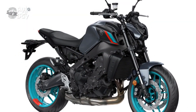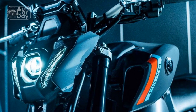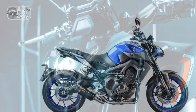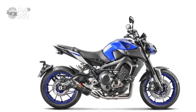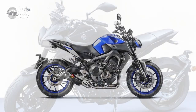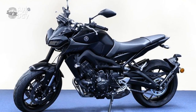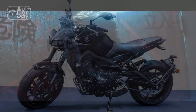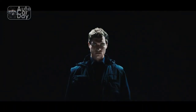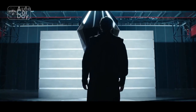In conclusion, the Yamaha MT-09 showcases a blend of power, style, and technology that appeals to riders seeking an exhilarating and dynamic experience on the road. Its aggressive design, powerful engine, and advanced features contribute to an unforgettable ride. However, potential buyers should also consider its aggressive riding position, limited wind protection, and other minor drawbacks that might affect their riding preferences. Ultimately, the decision to choose the Yamaha MT-09 hinges on the rider's priorities and their desire for an unmatched performance-driven journey.